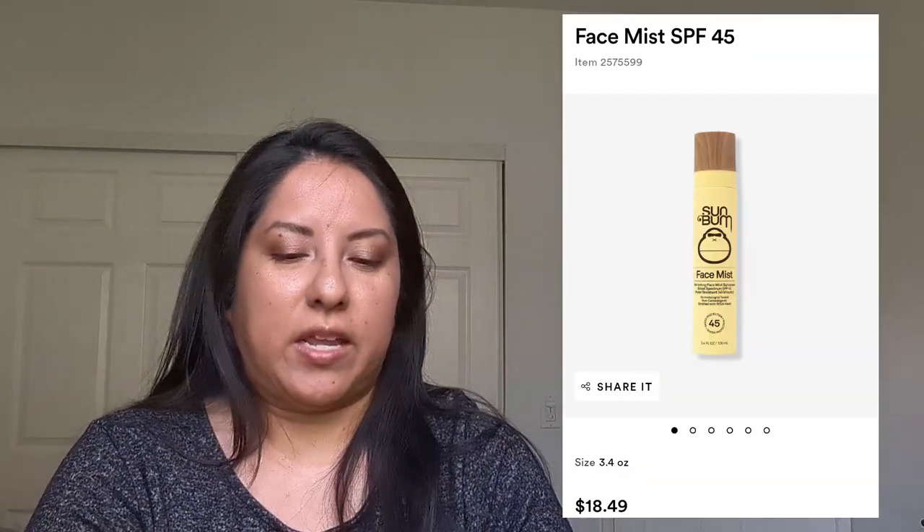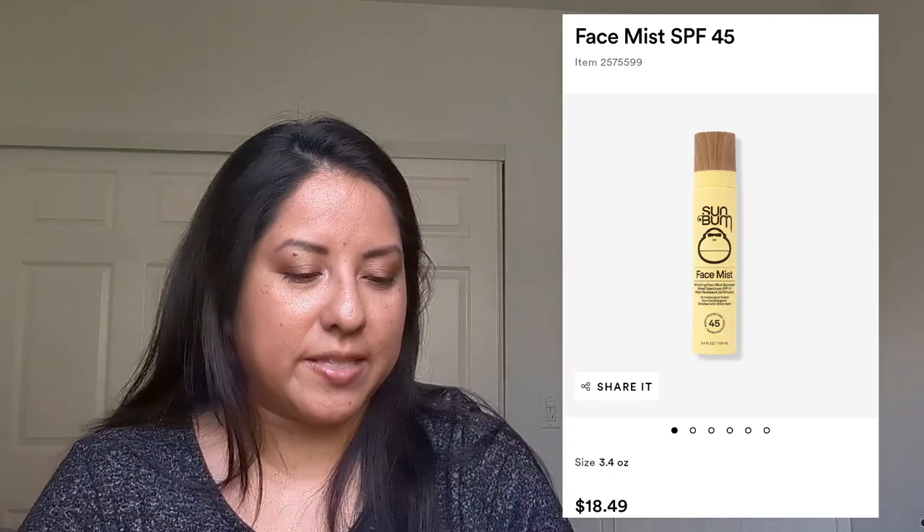First thing, I got the Sun Bomb Face Mist in SPF 45. I use this for all body. We went to San Diego recently and I used this because it doesn't leave white. It is a little greasy if you put it on your face — I don't, I use an SPF primer and daily facial lotion for my face. But I put this on my daughter's face and neck. It's a little greasy but not bad, and it does a really good job. It's a fine mist, you just spray it and you're good to go. These were on special — like buy one get one half off.